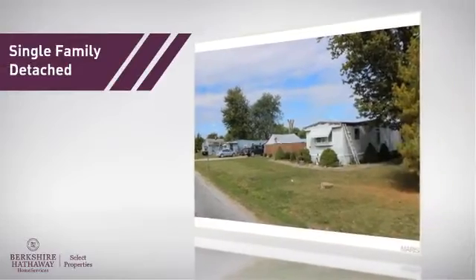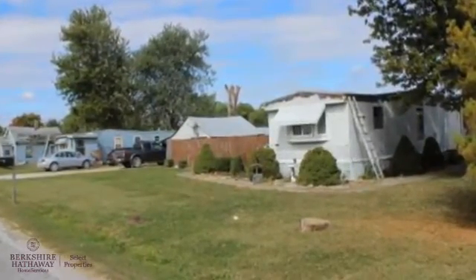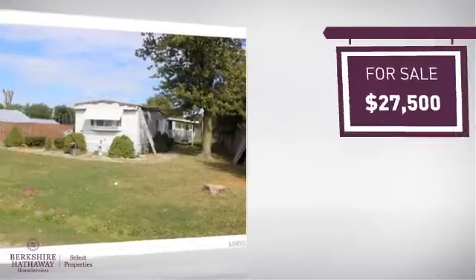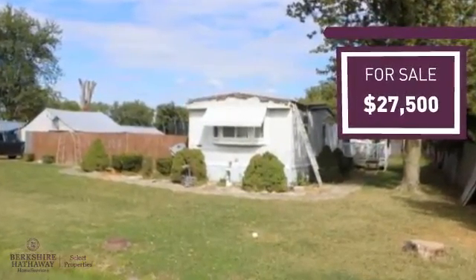This home is a great choice for those looking for comfort, convenience and the privacy of their own home. And it's located in this area. Currently listed at just under $30,000, it offers an excellent value for the area.